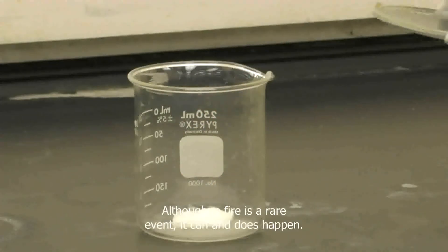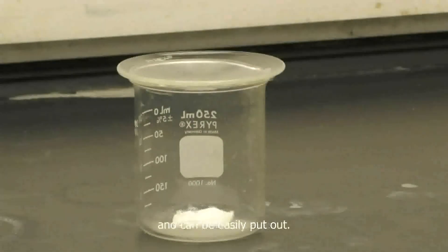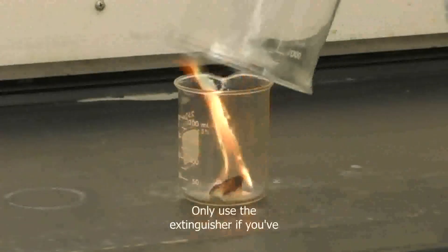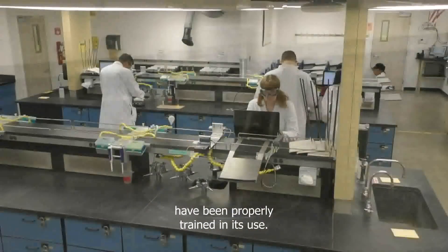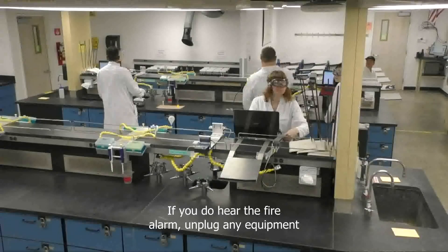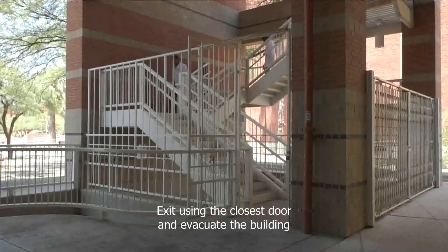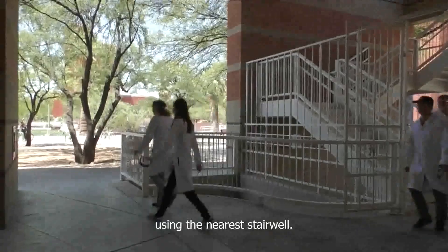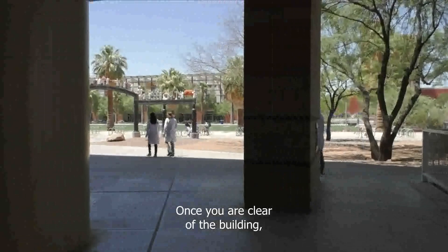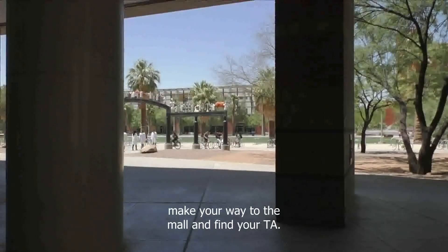There are also two fire extinguishers in each lab near the safety showers. Although a fire is a rare event, it can and does happen. Most lab fires are very small, contained and can be easily put out. Only use the extinguisher if you have been properly trained in its use. If you do hear the fire alarm, unplug any equipment if possible, exit using the closest door and evacuate the building using the nearest stairwell. Once you are clear of the building, make your way to the mall and find your TA.